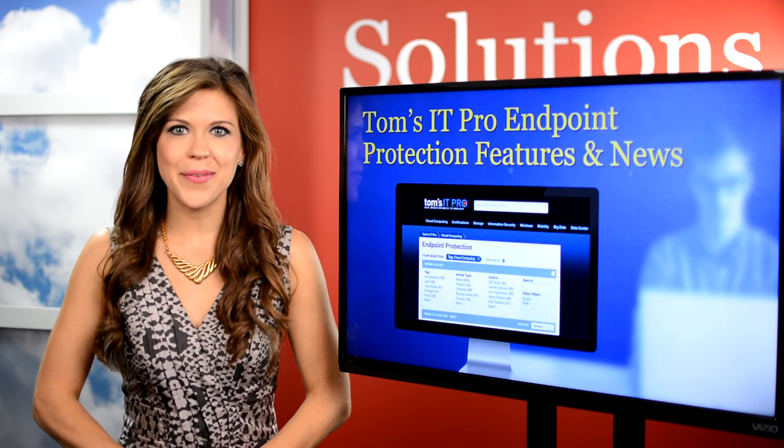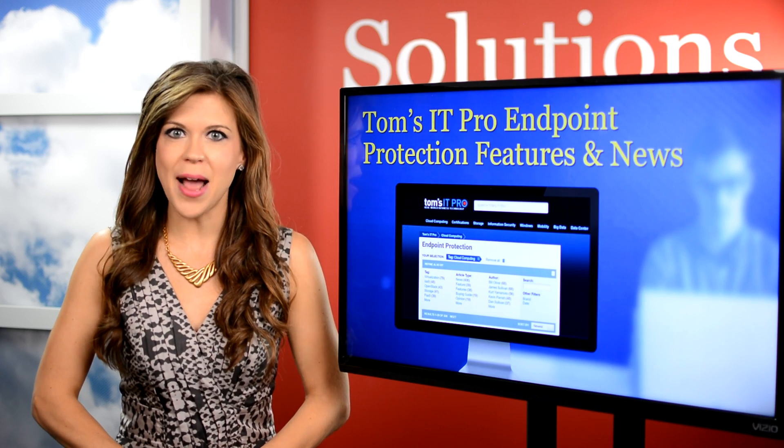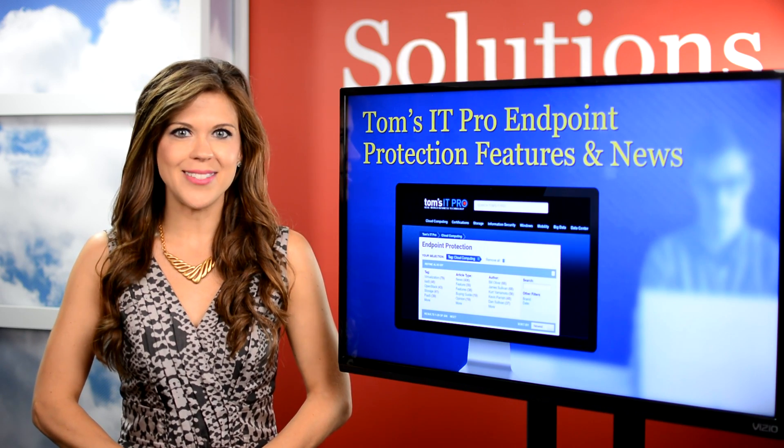Tom's IT Pro is another great resource that provides best practices and news, but also features in-depth buyer's guides.